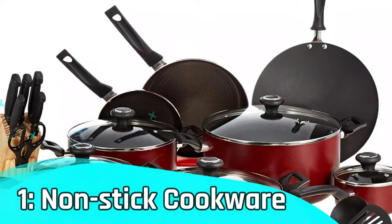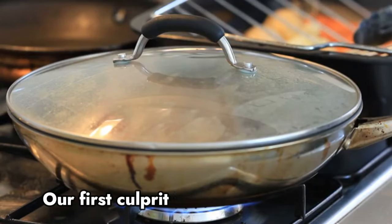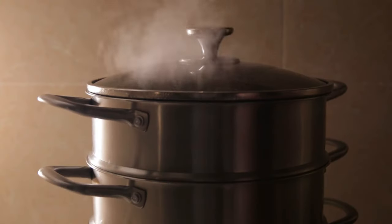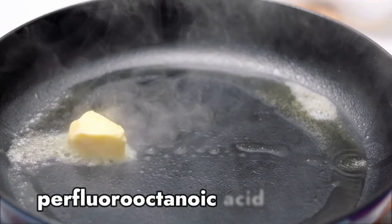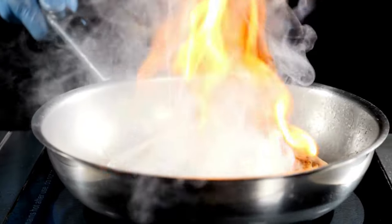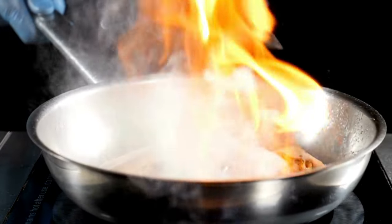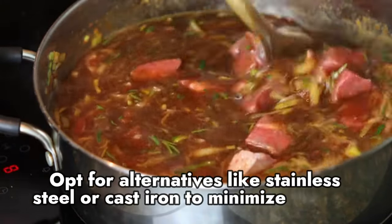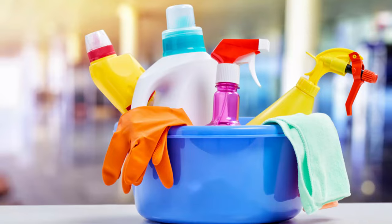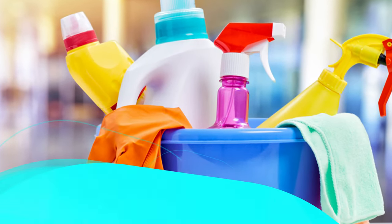Number 1 – Non-stick cookware. Our first culprit is non-stick cookware. While convenient, some non-stick coatings contain perfluorooctanoic acid, a chemical that, when heated, may release harmful fumes. Opt for alternatives like stainless steel or cast iron to minimize the risk.